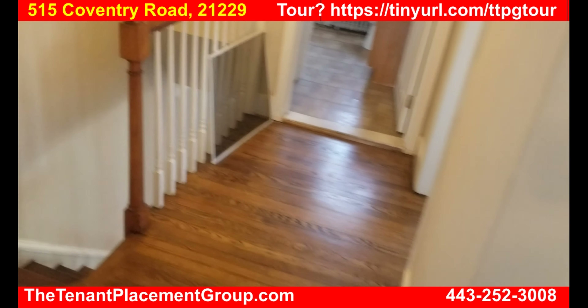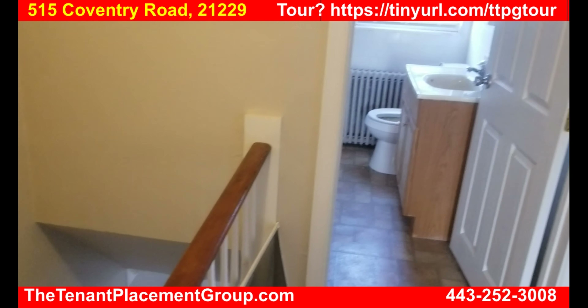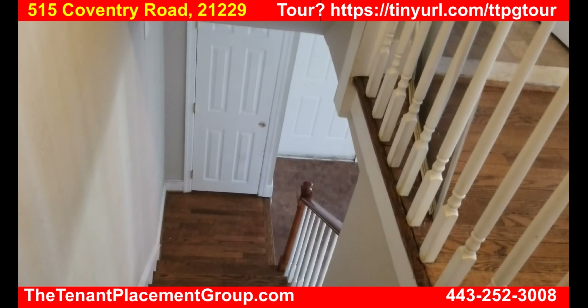This is 515 Coventry Road. If you're interested, please contact lieutenantplacementgroup.com/tour and we will set up a tour for you. Thank you.